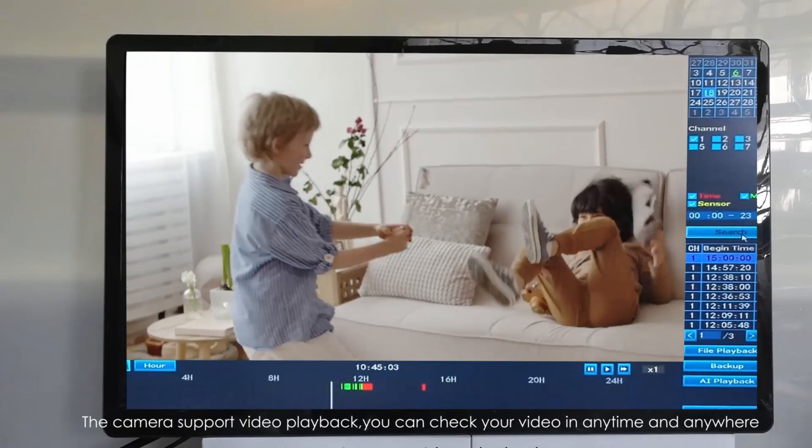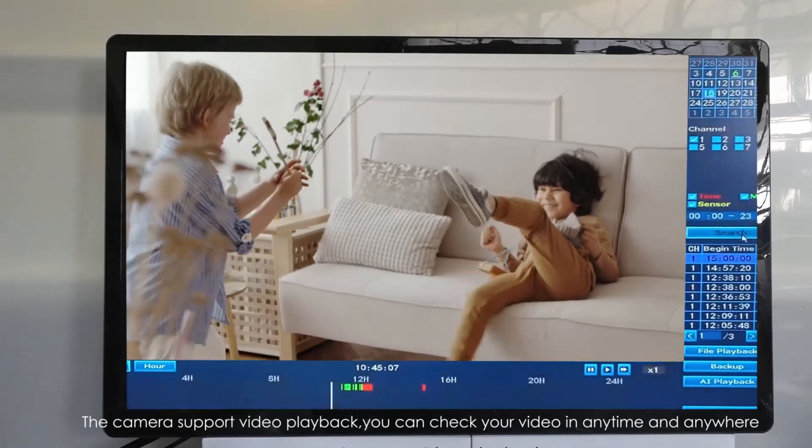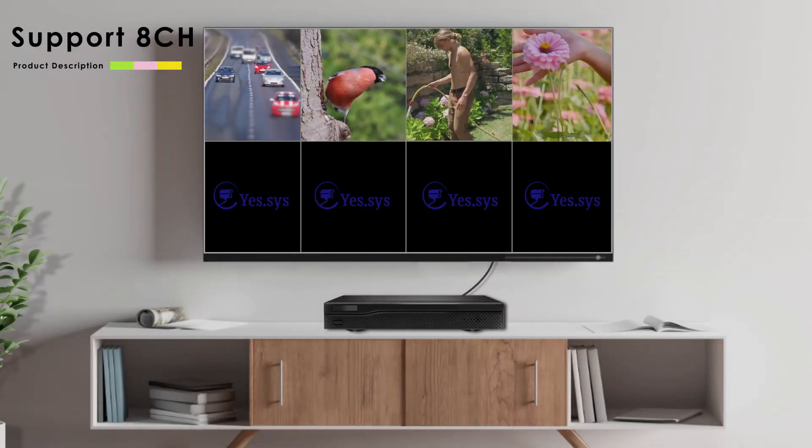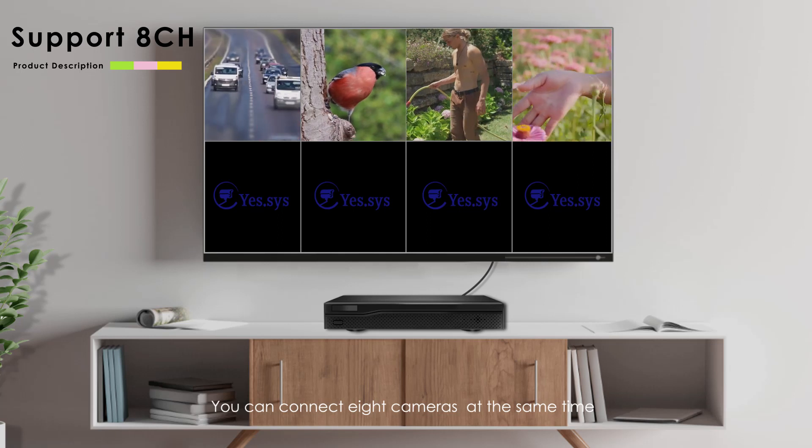The camera supports video playback — you can check your video at any time and anywhere. You can connect eight cameras at the same time.